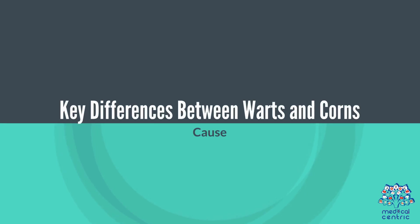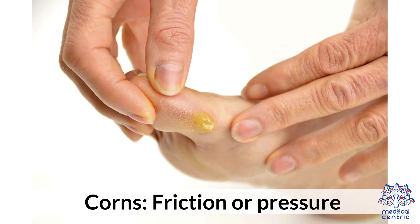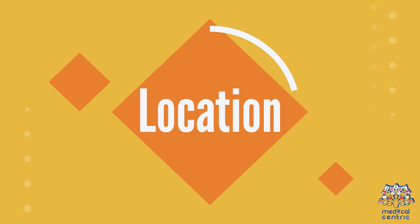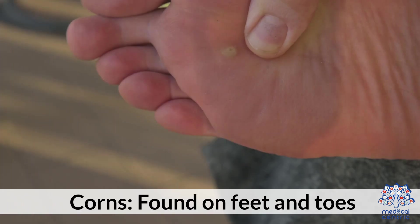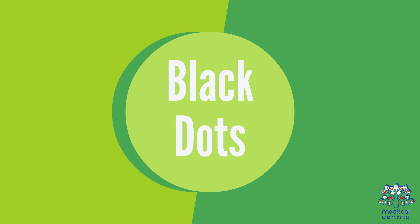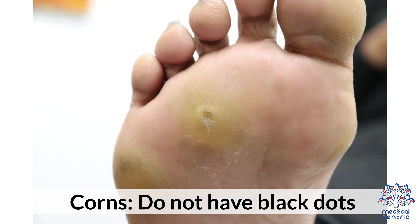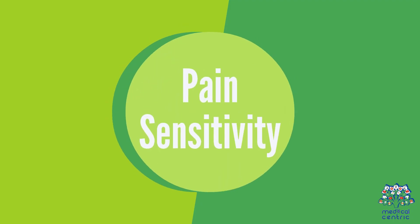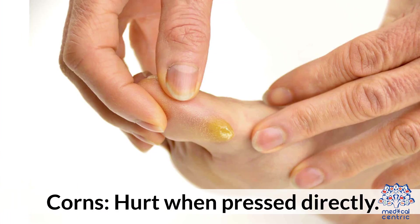Key differences between warts and corns — Cause: Warts are caused by a viral infection (HPV); corns by friction or pressure. Location: Warts can appear anywhere; corns are found on feet and toes. Black dots: Warts commonly have tiny black dots; corns do not. Pain sensitivity: Warts hurt when squeezed; corns hurt when pressed directly.